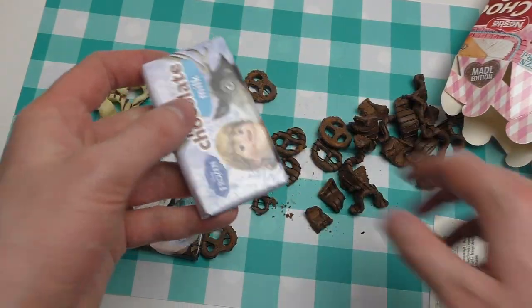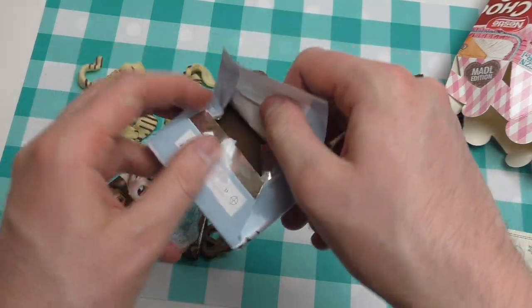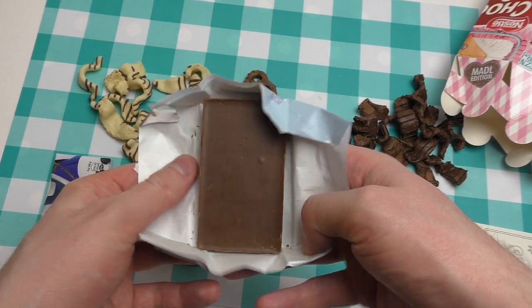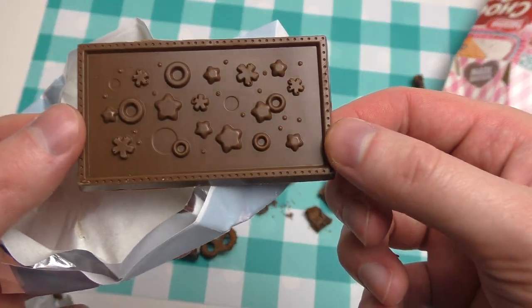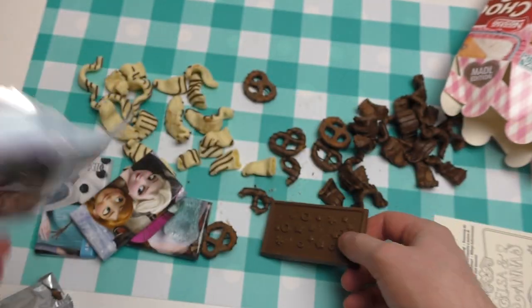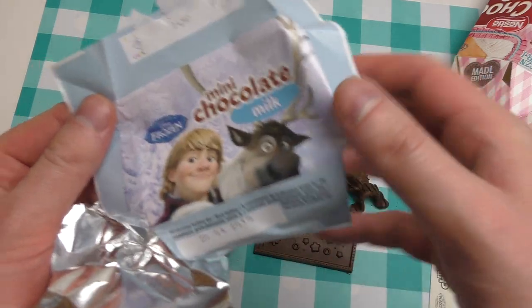They said something about four pictures. Are the pictures inside the chocolates? Stars and snowflakes. So they must mean the picture on the packaging.